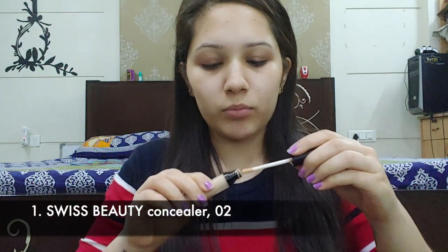I've moisturized my face and first I'm going to conceal my face using Swiss Beauty concealer. I'm going to conceal my dark circles and all my pigmented areas, the bridge of my nose, and the corners of my lips.